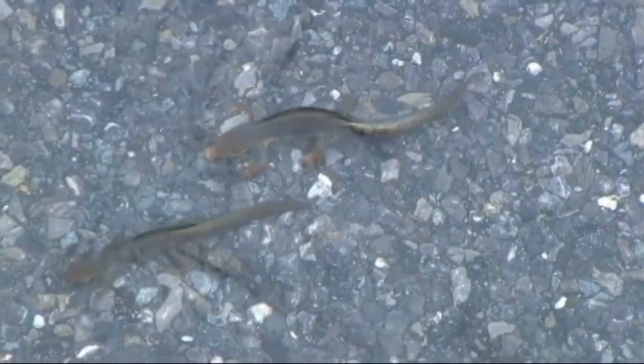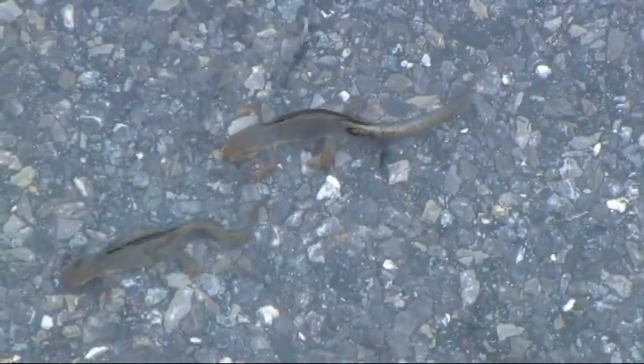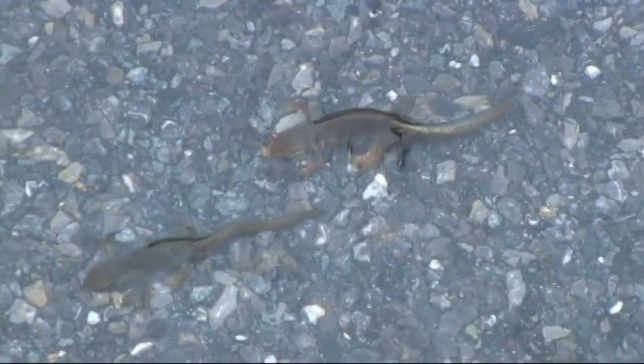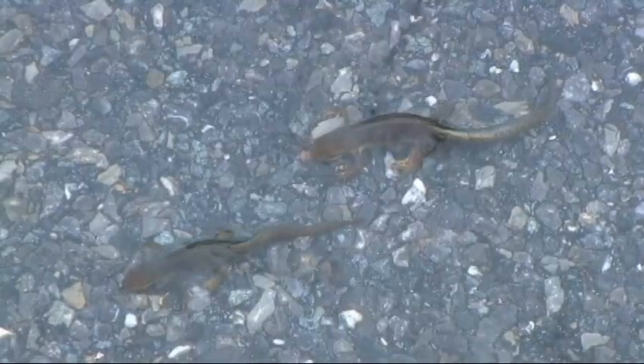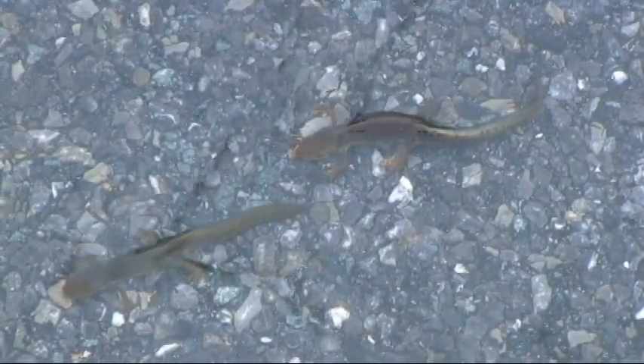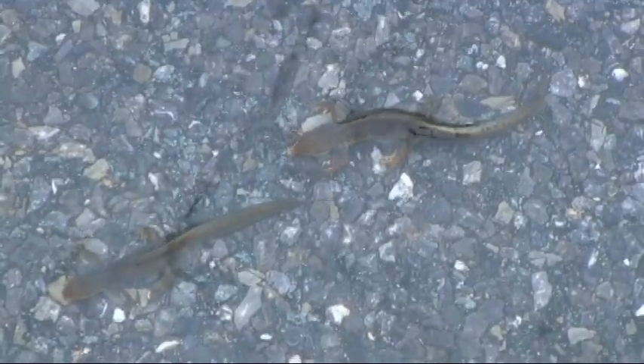So this form of locomotion was adaptive not only for fish in water, but also for amphibians in both water and land, and then later land reptiles. It was made possible by the support rod which ran down the back. This began as the notochord, and the vertebral column gradually grew around the notochord and gradually replaced it.